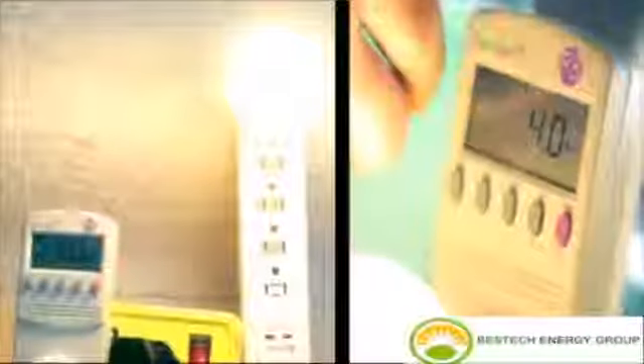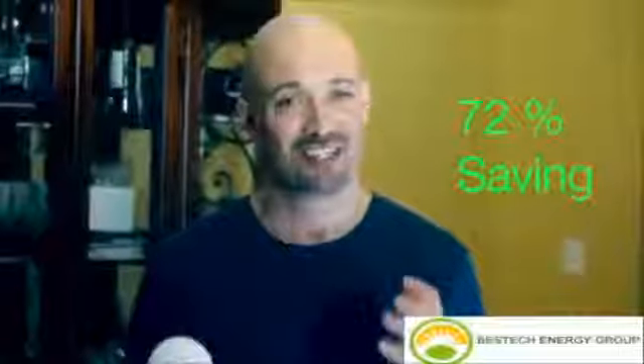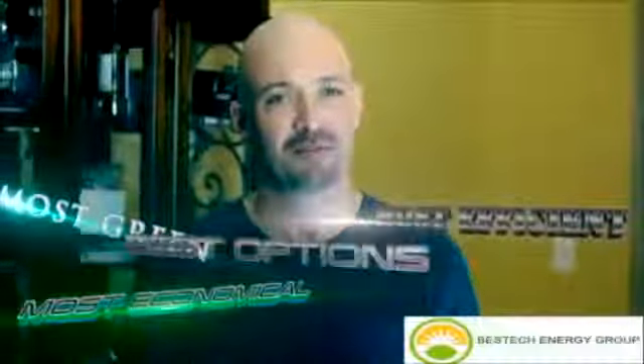Now, the Best Tech bulbs never get hot to the touch, burn at 4 watts — 10 to 11 watts less than the best option available today. That is a 72% savings on average. 72%. So obviously, it's the most economical, most efficient, most green, best option going forward.